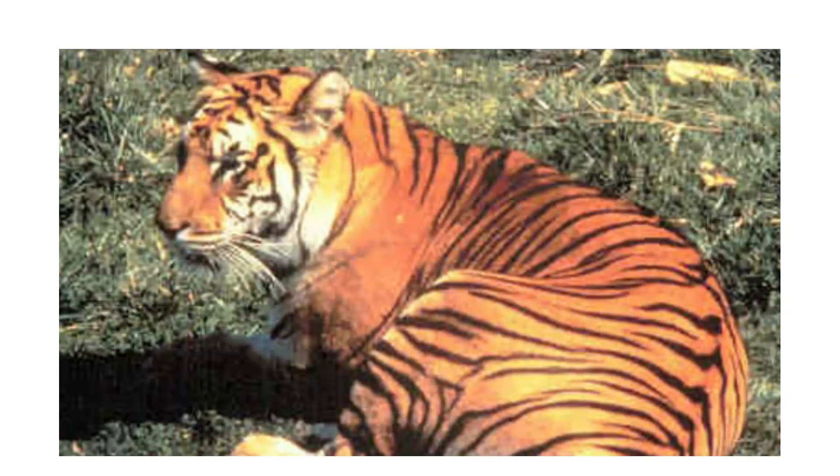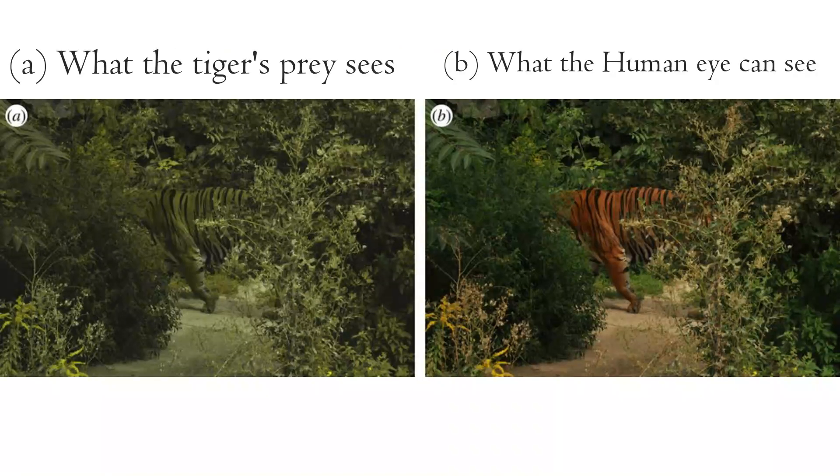A key characteristic of tigers are their stripes and their reddish coat. The stripes of tigers are able to camouflage them in the jungle alongside their coat. Since most of their prey, currently deer and wild boar, cannot process the color red the way we do, they only see a green spot moving in the trees.